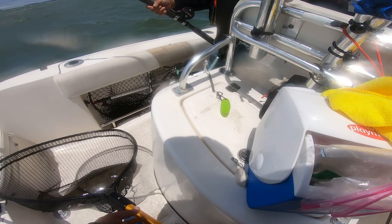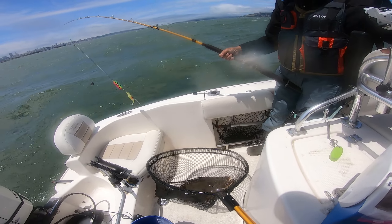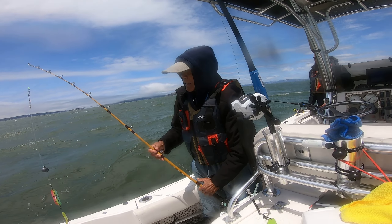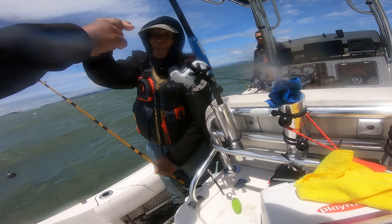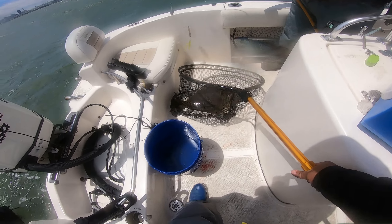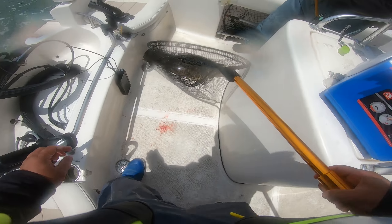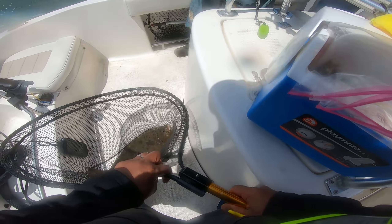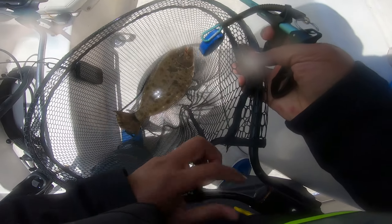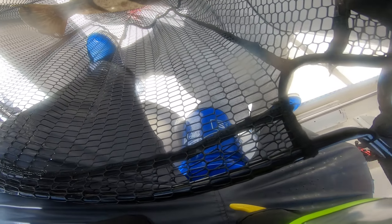That's a keeper right there — nice and beautiful! Good job Dad! Fist bump! My dad is on fire today! You got it on the treble hook! You got three — no one's going home without one!